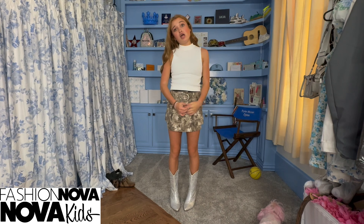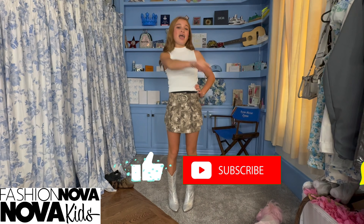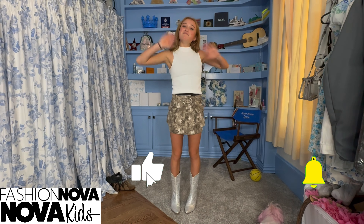So that's the end of my Fashion Nova haul. Make sure you like, subscribe, and turn on post notifications. Bye guys, love you.